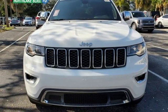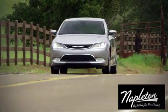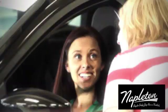You need to drive it to believe it. See it for yourself today at Napleton's North Lake Chrysler Dodge Jeep Ram.